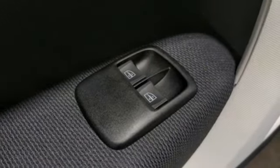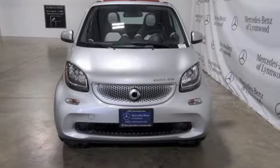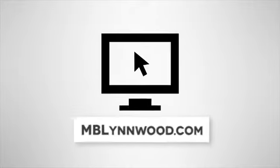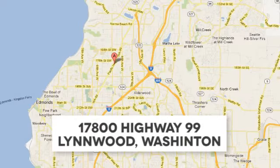Fuel efficient, maneuverable, smart. The time is now. See it for yourself today. Call us at 425-673-0505, online at mblinwood.com, or stop in and visit at 17800 Highway 99.